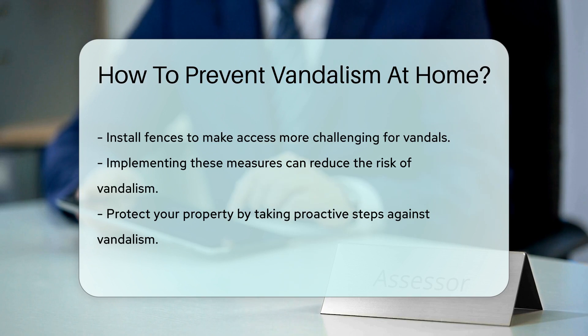By implementing these preventive measures, you can reduce the risk of vandalism and protect your property.